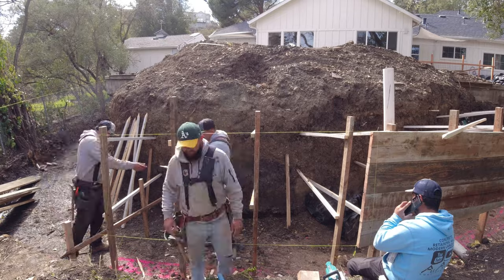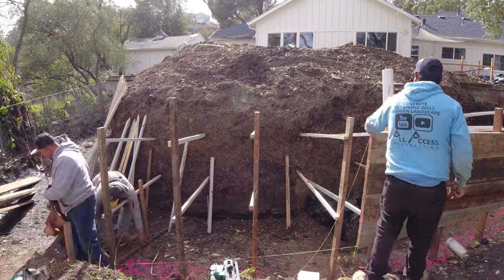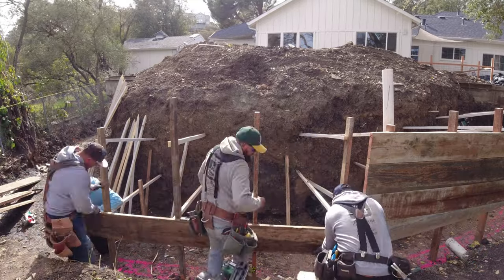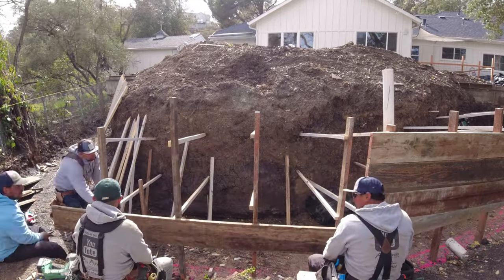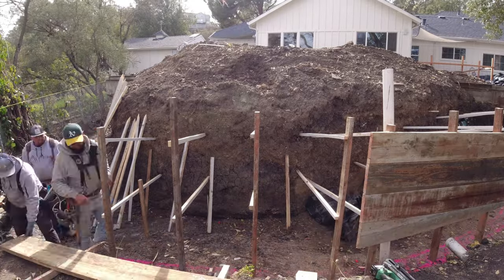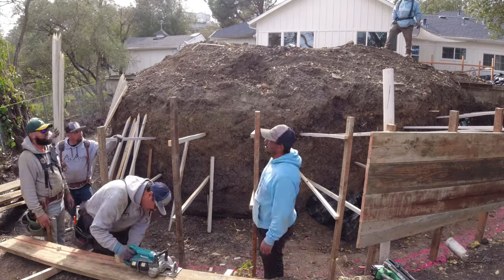We do leave the stakes in the concrete — it's not going to do anything negative. We've passed plenty of inspections from the city, the county, and the state — it's all good. I know some guys don't like to do it this way, but we like to pour our walls monolithic.